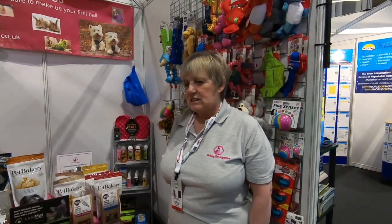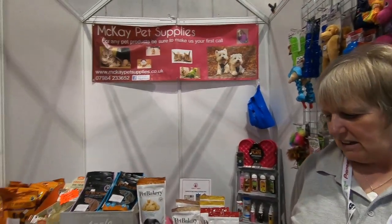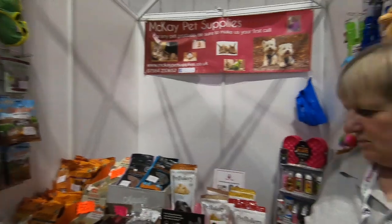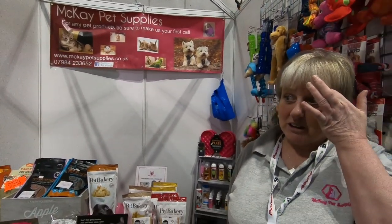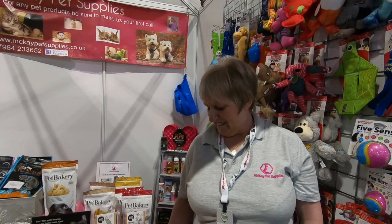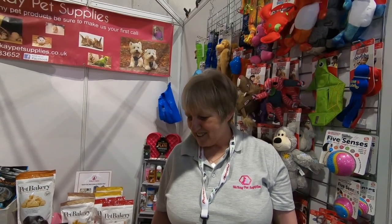So what stand are we on again? Three zero two seven in hall three, right by the Bailey stand. We're going to go find Graham — I think he's around in hall two. Looking forward to a busy week. Good luck then! Thank you very much. We'll talk soon, see you soon.